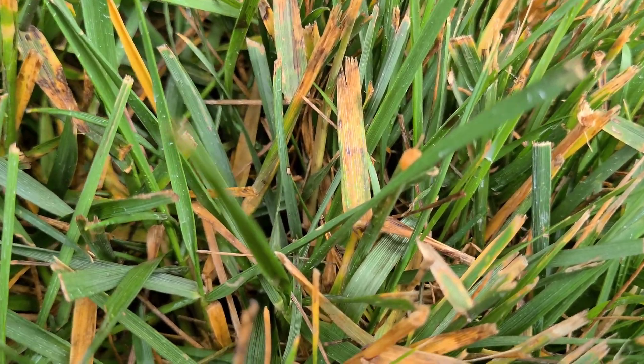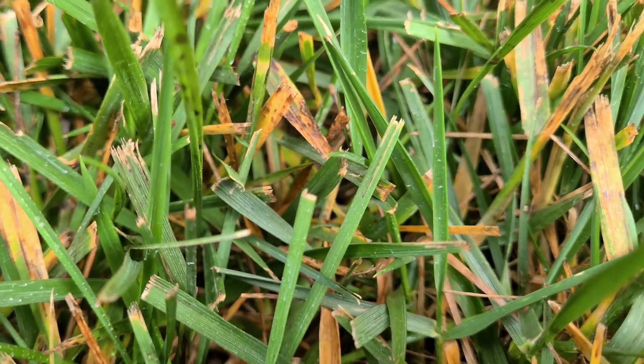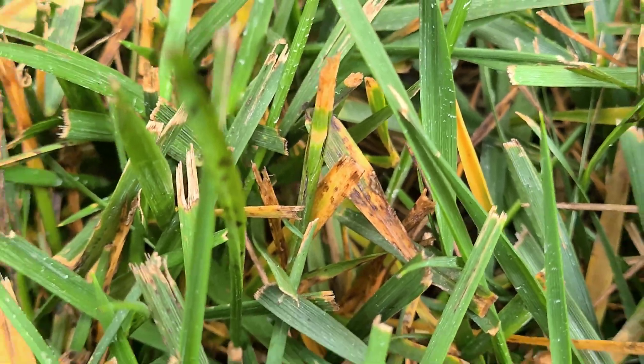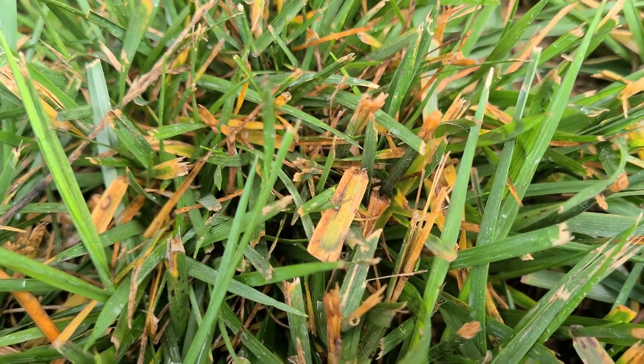See how this is yellow? Do you see those spots on that leaf blade? That's leaf spot. I've done a video on this and I'll make sure to put it in the link in the description so you can go back and look at that video.